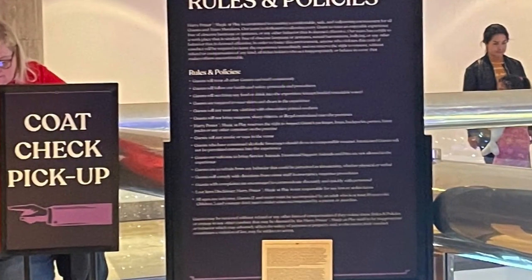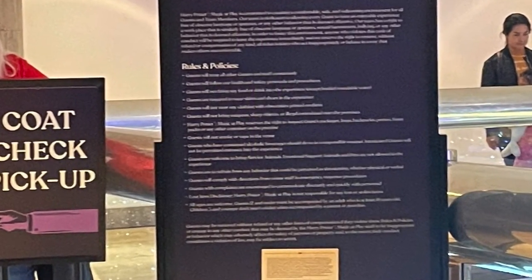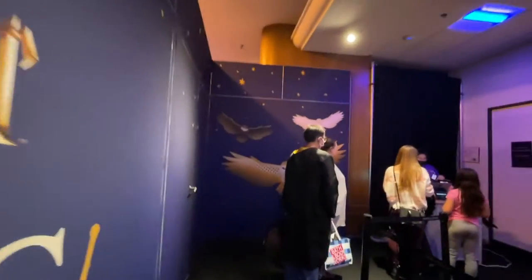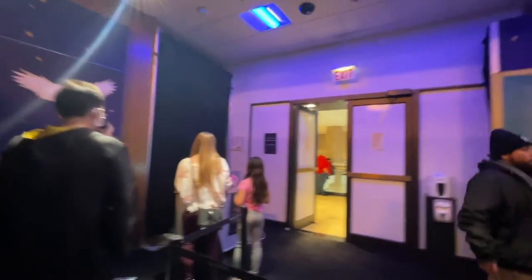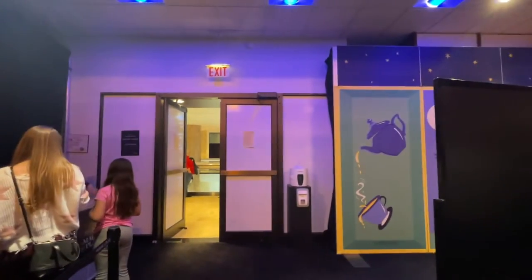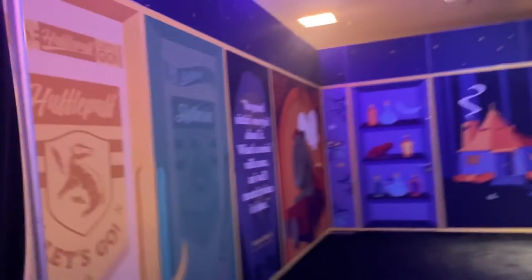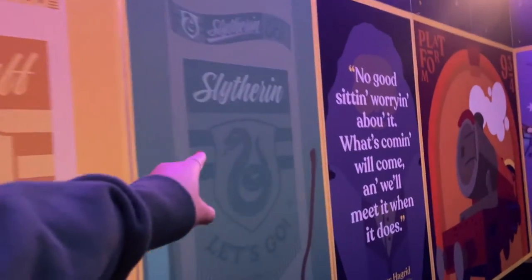They also have a coat check and that is $3 per item. What I recommend you do is put all of your big jackets in one big tote bag and check in one tote bag instead of each coat. We didn't think about this until after, so that would be my first recommendation.